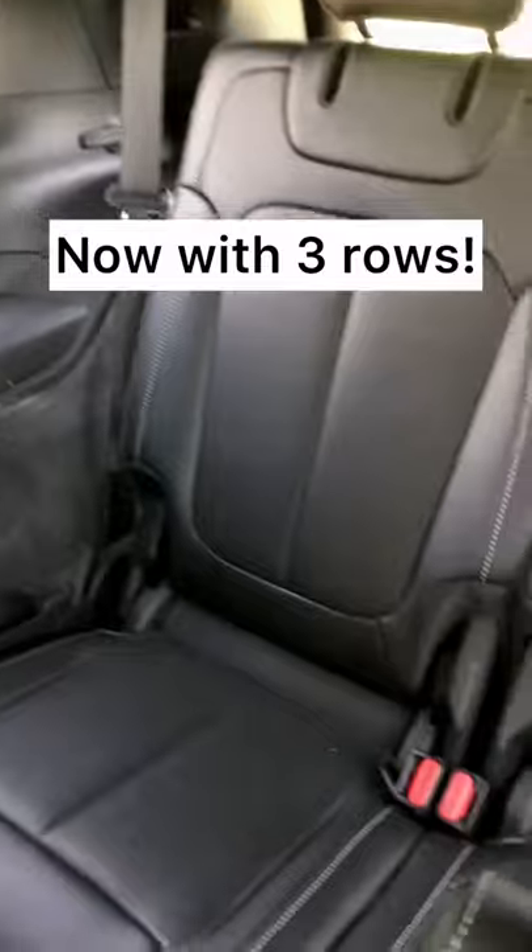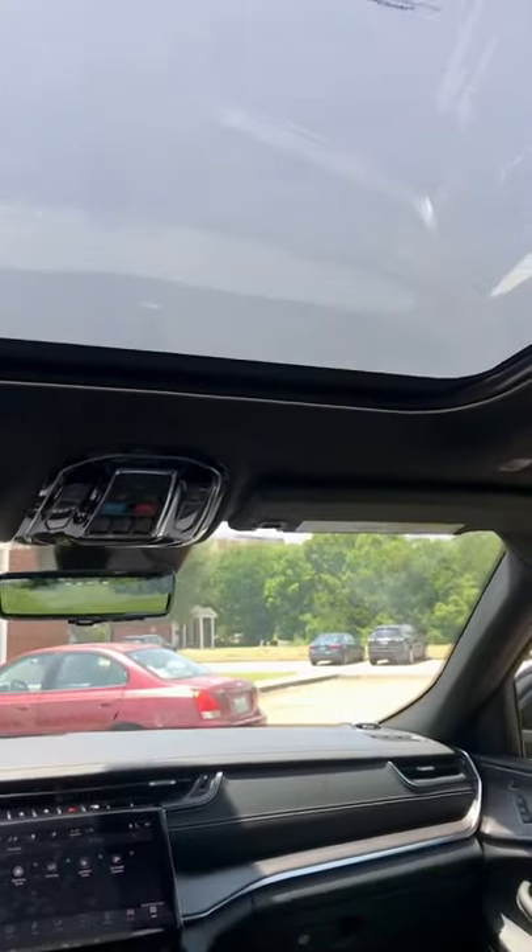You can get heated and ventilated seats back here. And for the first time, we've got a Grand Cherokee with three rows. And to top it off, you've got this double-pane sunroof.